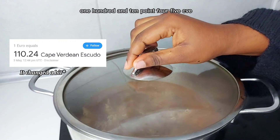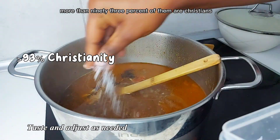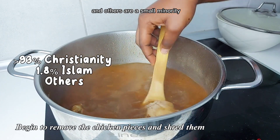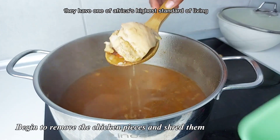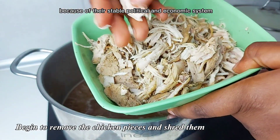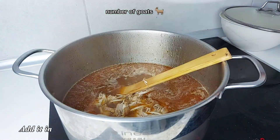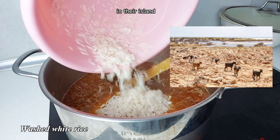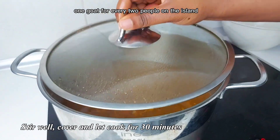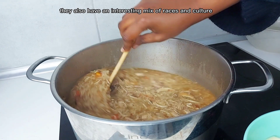Their currency is the Cape Verdean Escudo, and one euro is equivalent to 110.45 CVE. For religion, more than 93 percent are Christian, 1.8 percent are Muslim, and others are a small minority. They have one of Africa's highest standards of living because of their stable political and economic system. Also, they have one of the largest numbers of goats — it's said there is one goat for every two people on the island. That is crazy!